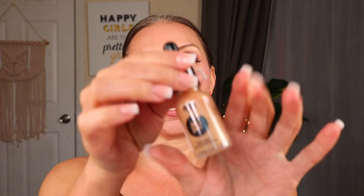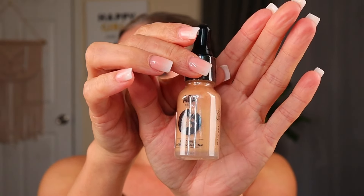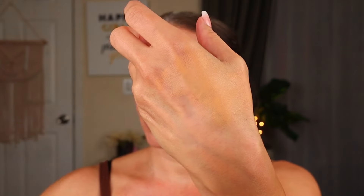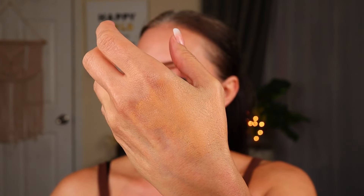For foundation, I got the AOA Studio Buildable Satin Foundation in the shade Natural Beige — it comes in a dropper. It's so hard to tell shade online, but I think it's going to be kind of okay. It might be a little bit yellow, but we always make it work. I accidentally ordered two of these, so that's okay — maybe I'll really love it.